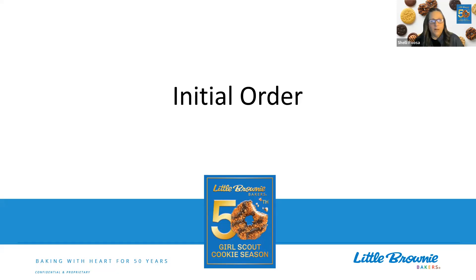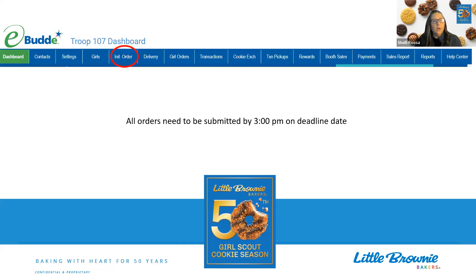Okay, so we're going to be talking about initial order. The first thing we need to know is that all orders have to be submitted by 3 p.m. That's the deadline. It used to be midnight, but we made that deadline at 3 p.m., so just note that all orders have to be submitted by 3 p.m.